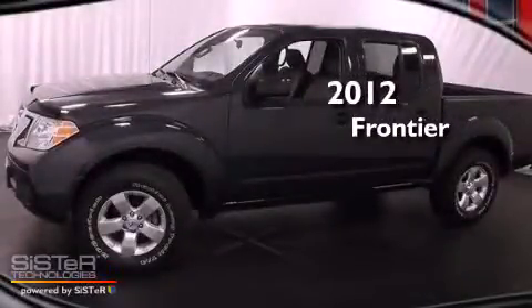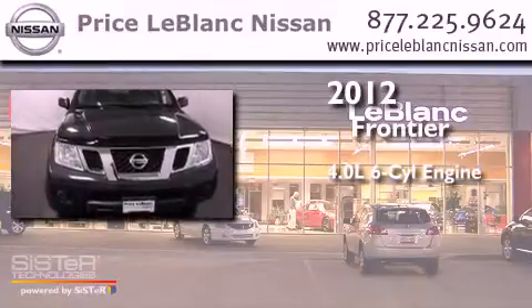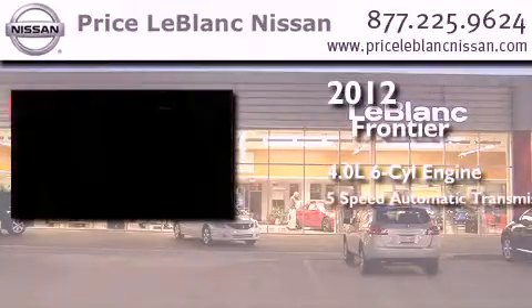This is a brand new 2012 Nissan Frontier. It features a 4.0-liter six-cylinder engine and a five-speed automatic transmission.